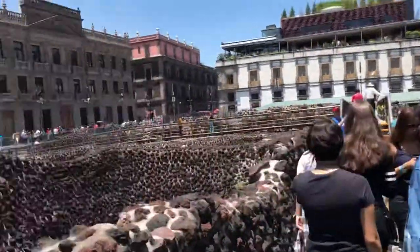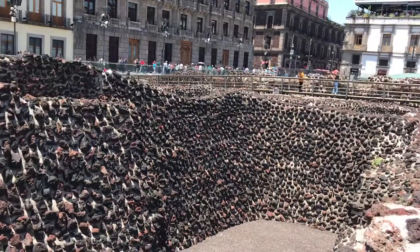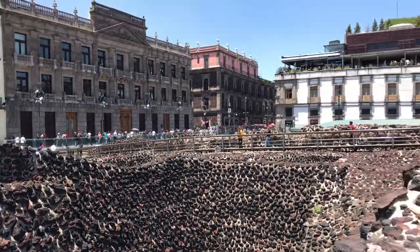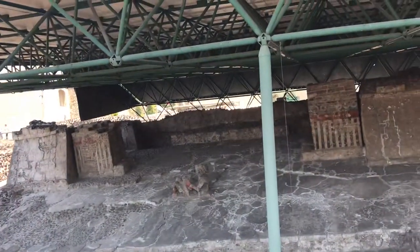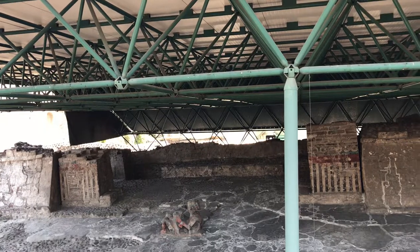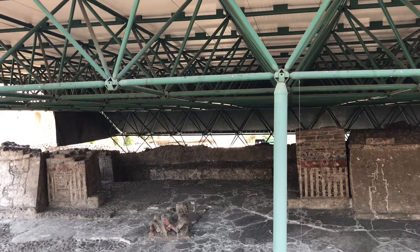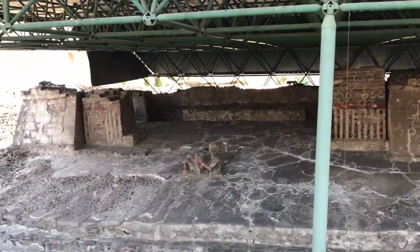This is how the Aztec Empire collapsed and ended. These are the ruins of that empire. After the Spanish conquest, the whole of Mexico became a Spanish colony, and they got independence from Spain sometime in the 1940s or 50s, and from that time it has been an independent country.